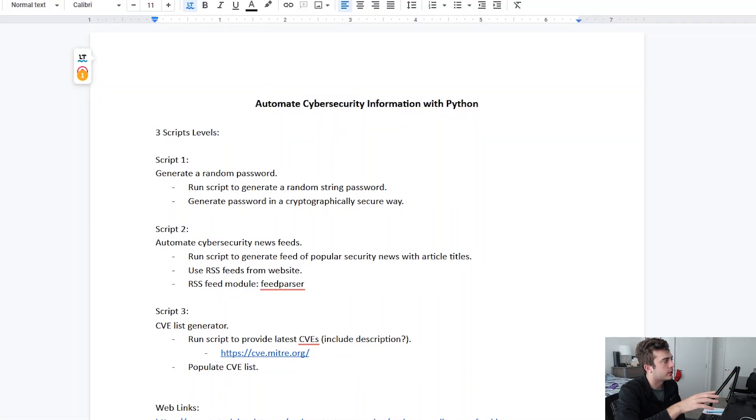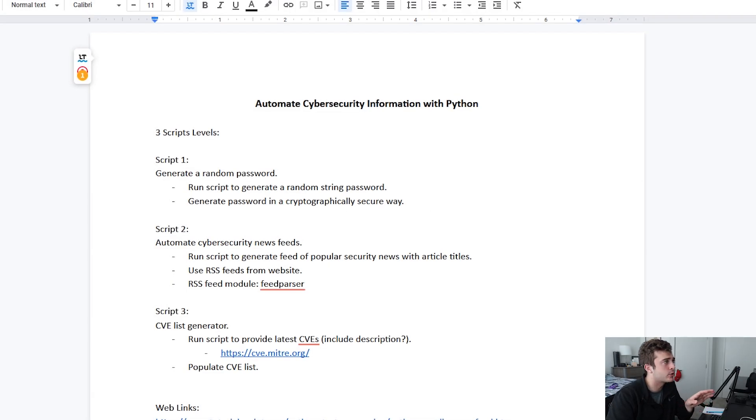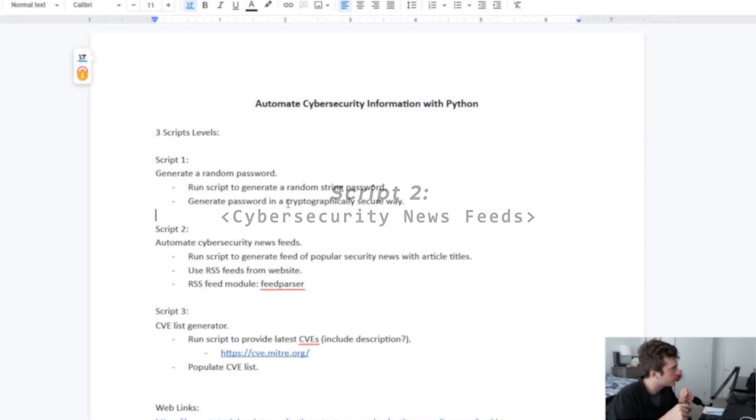Here in front of me I have my overview document and I'm going to be creating three different scripts with different levels of complexity. The first script is going to be generating a random password. Now, the biggest thing to keep in mind is to make sure that when this password is created it is generated in a cryptographically secure way, because when it comes to Python and handling and generating data, we need to make sure that this is cryptographically secure so that no one could tamper with it.